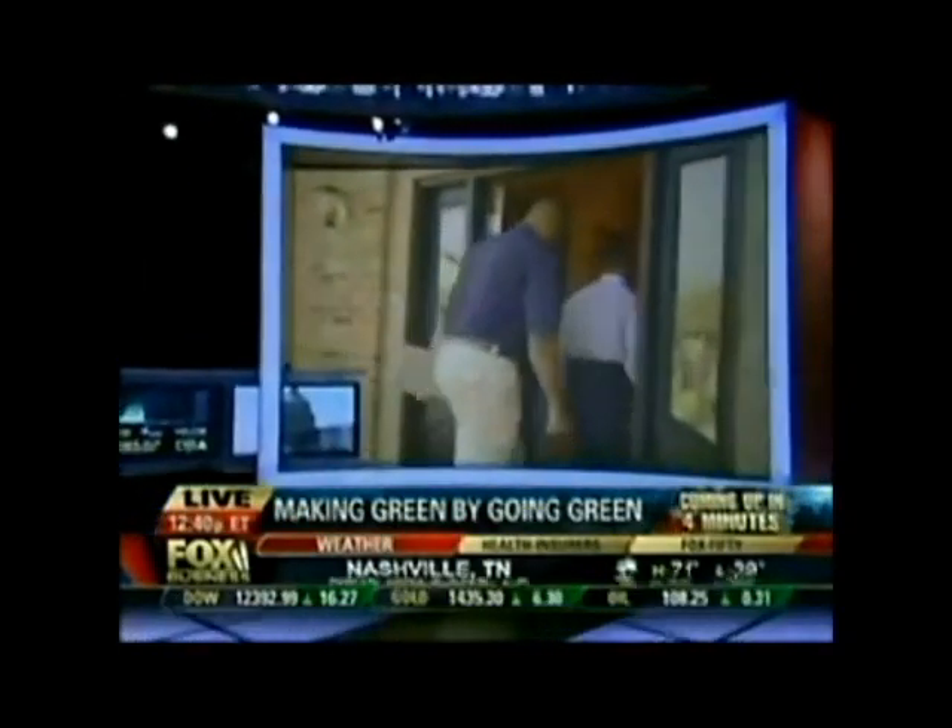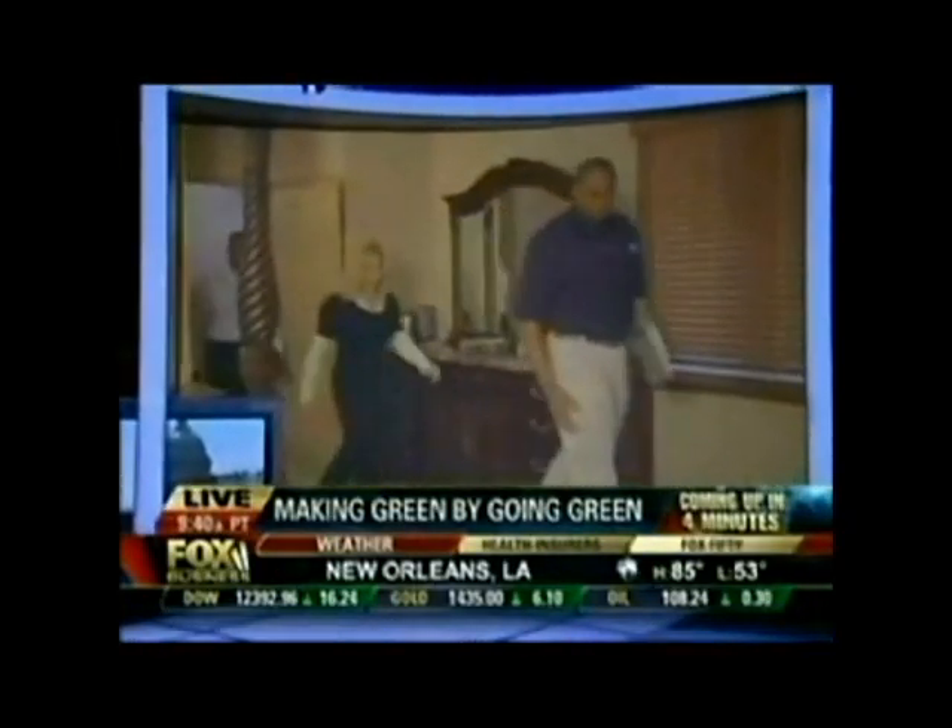Coming up: going green — can your small business profit by turning eco-friendly? We're going to talk with the CEO of one business who says it is working for him. That is ahead on Fox Business, giving you the power to prosper.